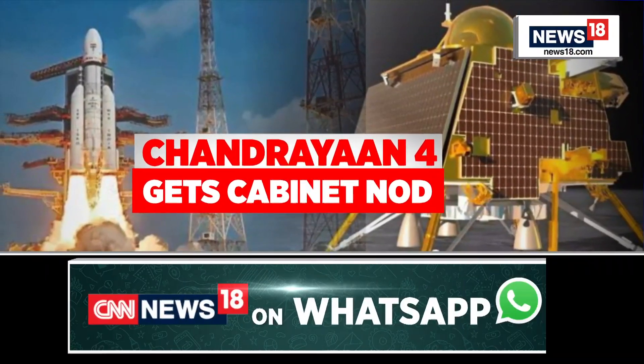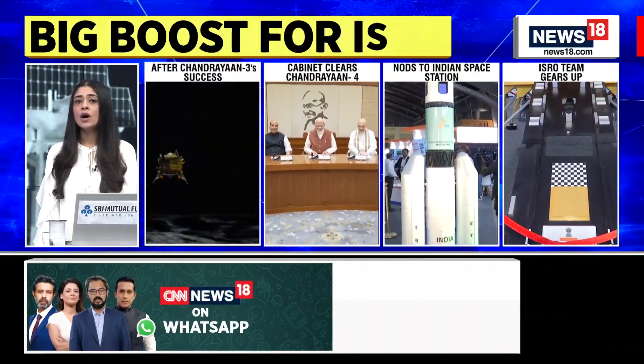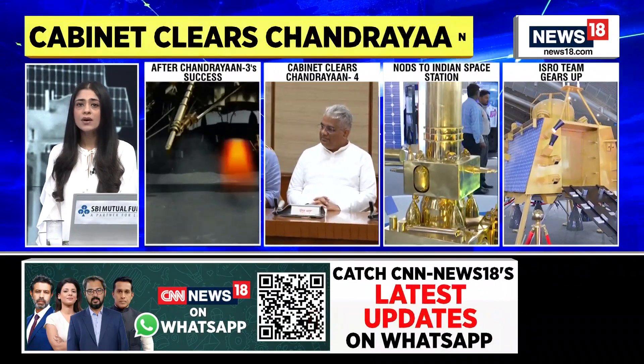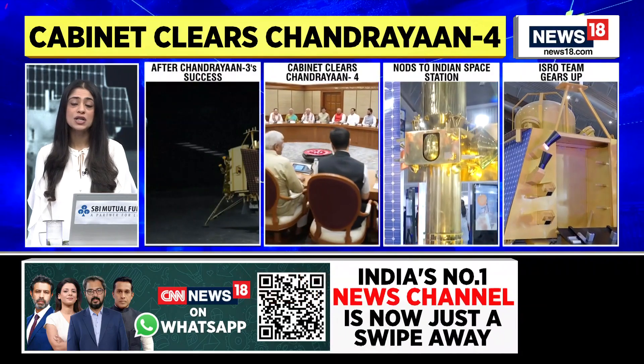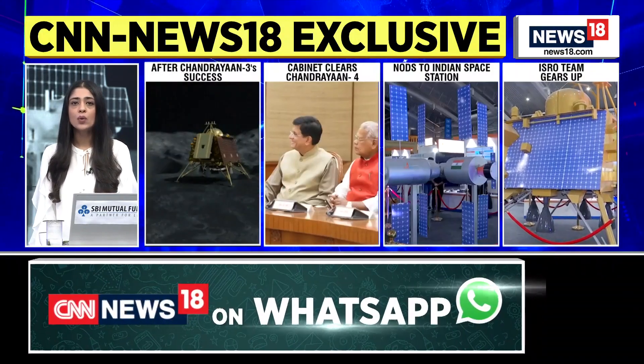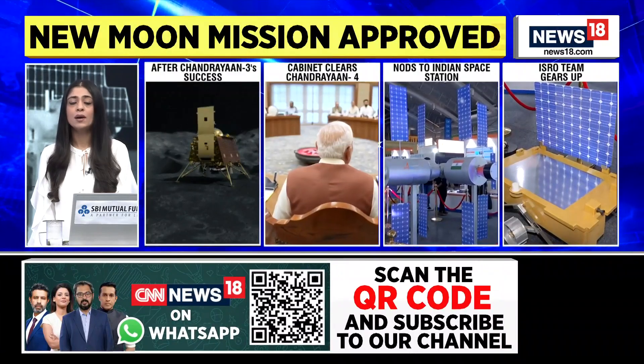Speaking exclusively to CNN News 18, the Director of Vikram Sarabhai Space Center, Dr. Unnikrishnan Nair, says that India will assemble the space station in multiple launches, and well before that, an Indian astronaut will be in space as part of the Gaganyaan mission.